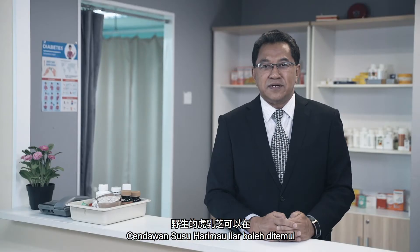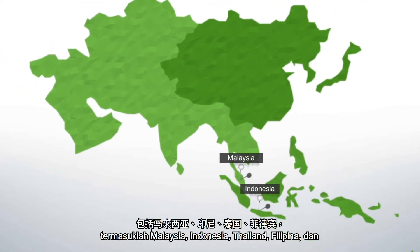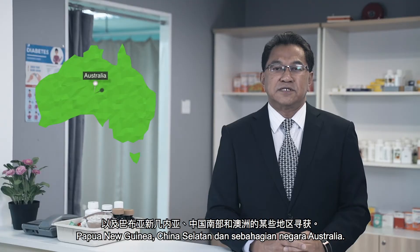Wild Tiger Milk Mushroom can be found in the rainforest in Southeast Asia, including Malaysia, Indonesia, Thailand, Philippines, and in Papua New Guinea, southern China, and some parts of Australia.